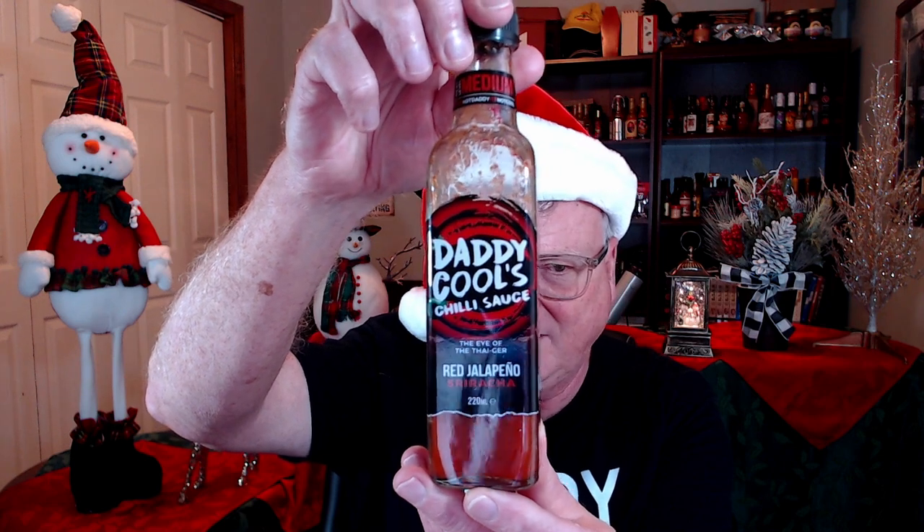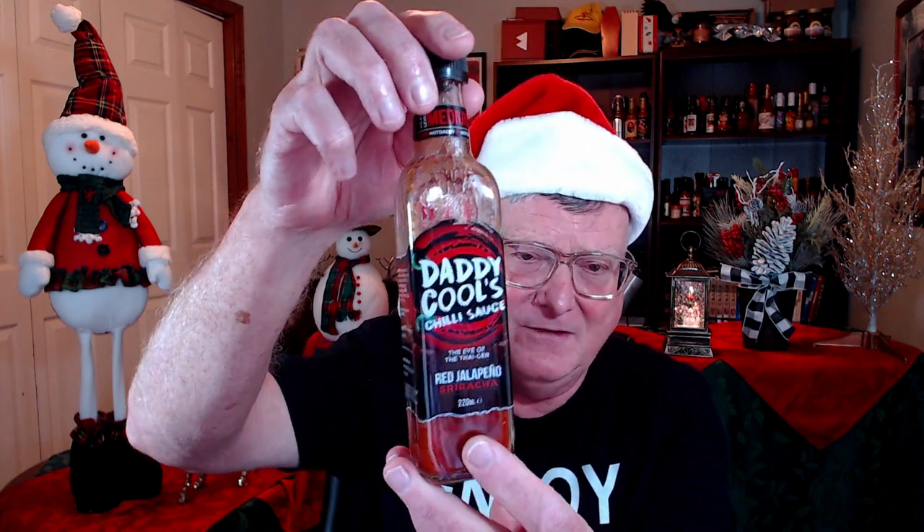This is the Red Jalapeño Sriracha from Daddy Cool's Chili Sauce. This smells like sriracha — it's just so fragrant, full of garlic, smells exactly like a sriracha should smell. It is just fantastic, and I enjoyed that on a cheese omelet.